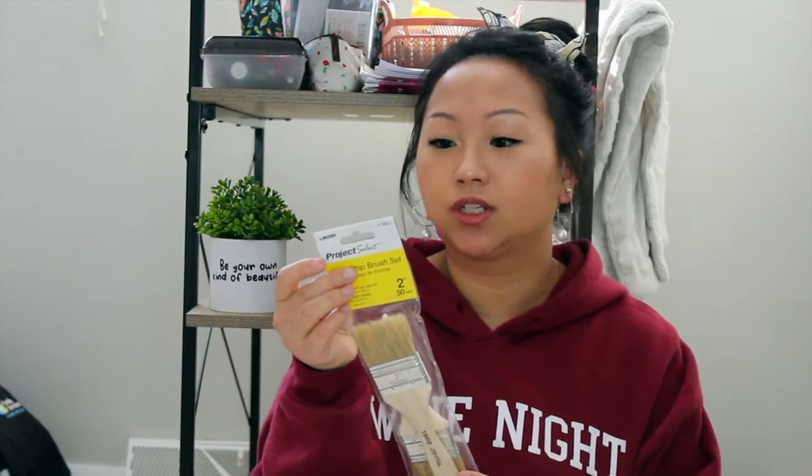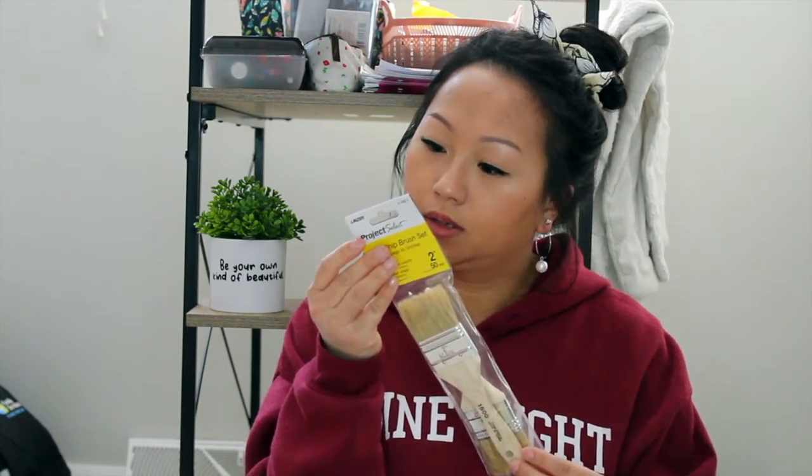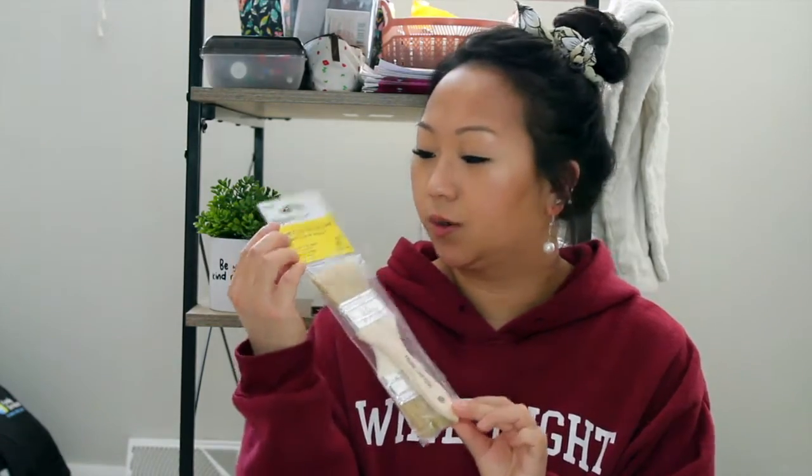Next I got this two-piece chip brush set, also for my painting business. I'm excited to try these out. These are in the Project Select brand, which I don't think is a Dollar Tree brand, so I wanted to give this a try.